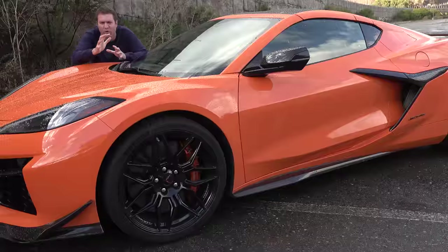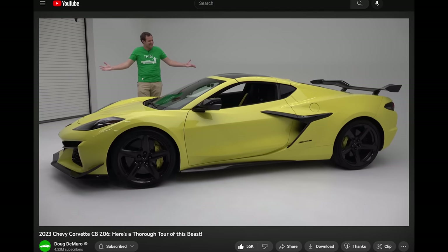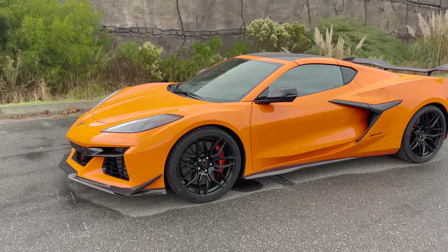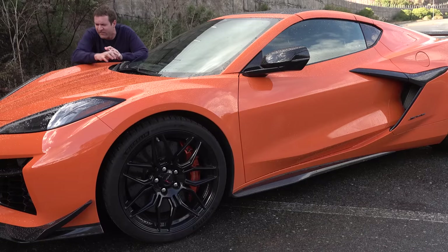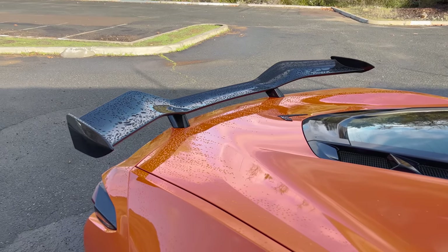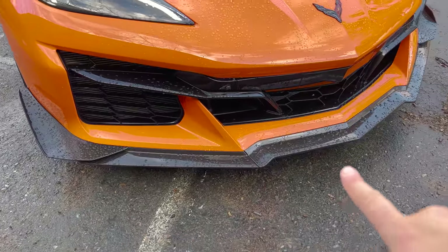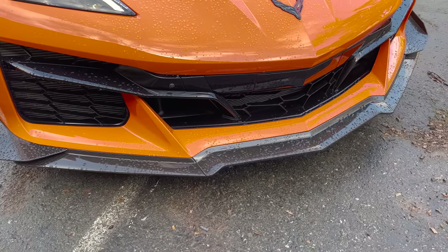I've already reviewed the regular C8 Corvette and did a full tour of the Z06 when it was first announced, so I won't go over everything here. Starting with the outside, this car looks insane — bright orange, huge wing, front splitter. A lot of its crazy look comes from the carbon fiber aero package, a $10,500 option that includes the massive high wing and carbon fiber front splitter. That's not standard on the Z06, but it really distinguishes this from a regular C8.